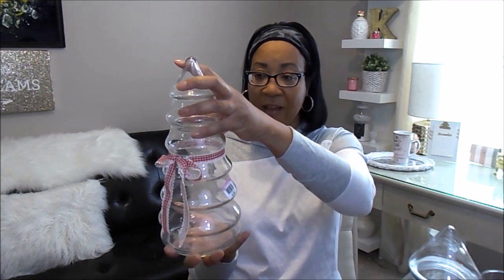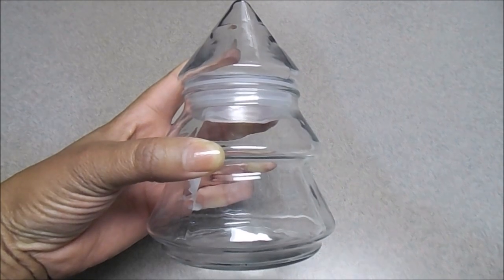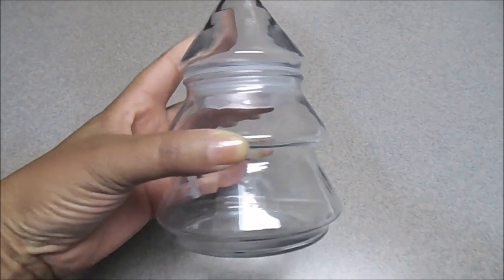I also found this cute Christmas tree shaped jar for $1.